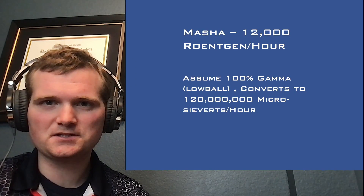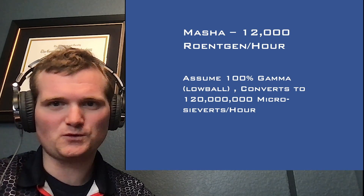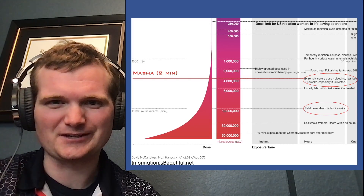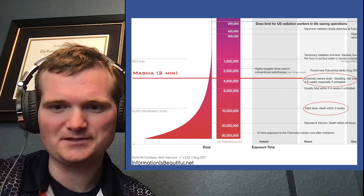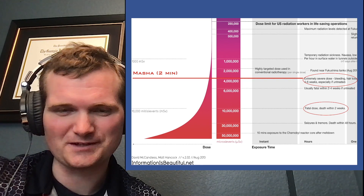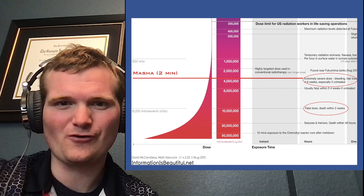Let's see if they're lowballing again. Marsha — same process: 12,000 Röntgens per hour, assuming 100% gamma, converts to 120 million microsieverts per hour. This chart I have doesn't even go that high. Two minutes, doing the math, figures out to an extremely severe dose: bleeding, hair loss, four to six weeks, especially if untreated. So not necessarily going to kill you, but it is horrific.